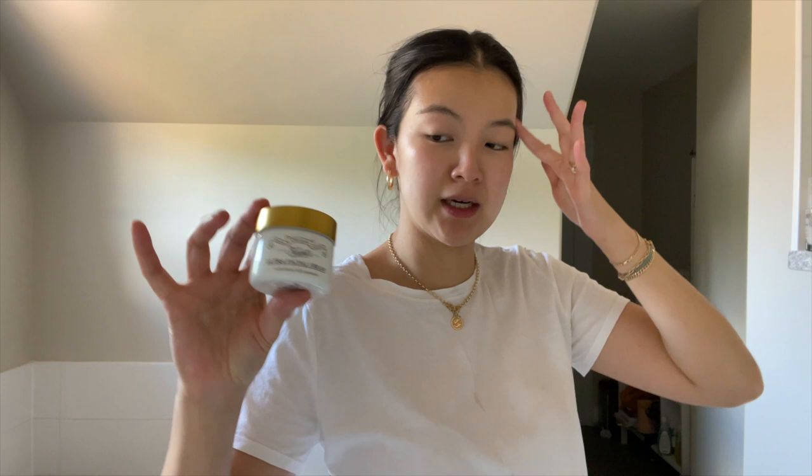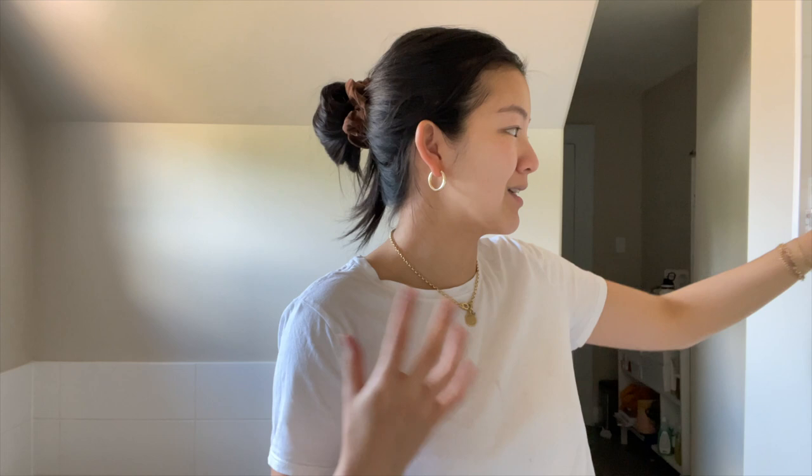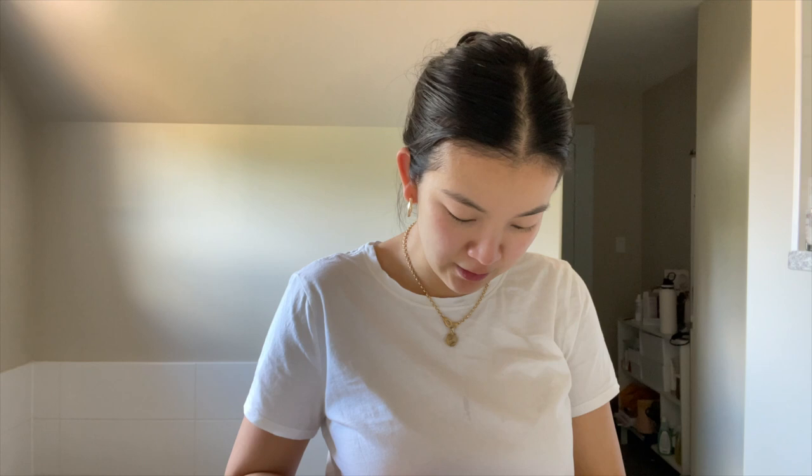I've been going between two moisturizers. I'm leaning more toward the Kiehl's Ultra Facial Cream lately because it's starting to get dry — it's a really classic go-to. The other one I like, especially when it was a lot hotter out, is the Biossance Gel Moisturizer — it's a lot lighter but still has a punch of hydration. Personally I prefer the texture of an actual cream over a gel cream.